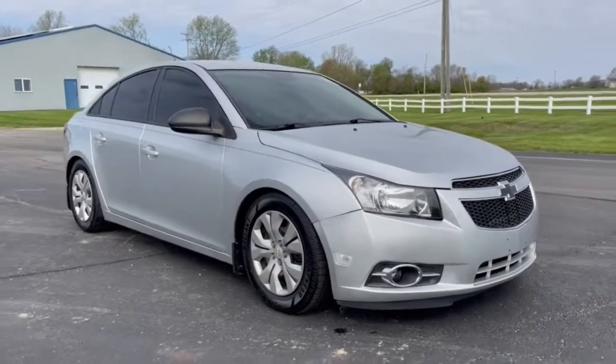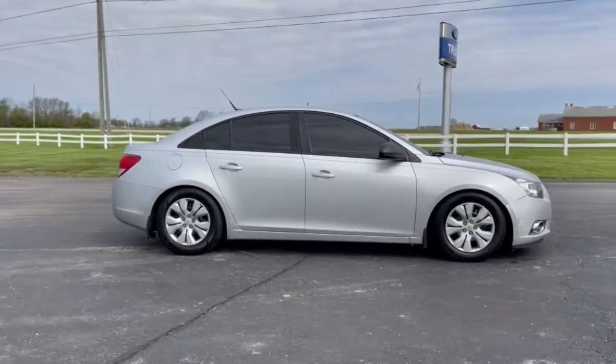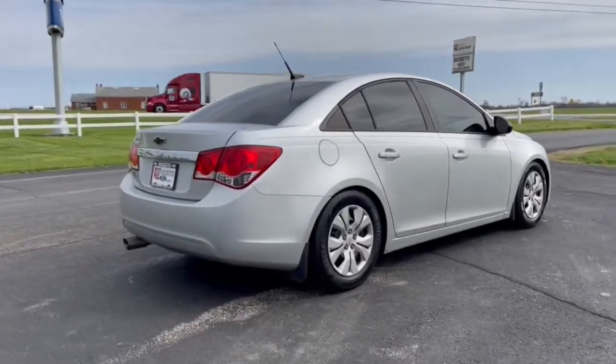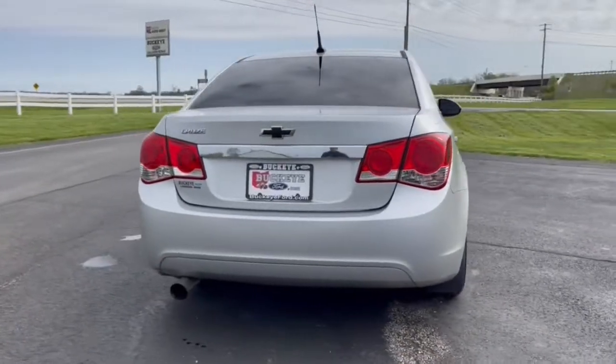Introducing the 2013 Chevrolet Cruze. This vehicle is an outstanding buy, with fewer than 60,000 miles on the odometer. Rediscover the joy of the road in the Cruze. It's the safe, practical and connected four-door the whole family will love.